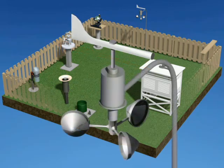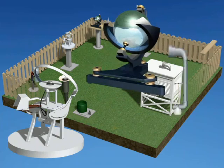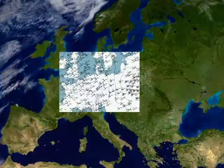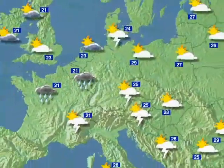Other, more complex instruments measure sunlight and humidity. The data collected by these instruments are used in computer models of the atmosphere that establish weather forecasts for the general public.